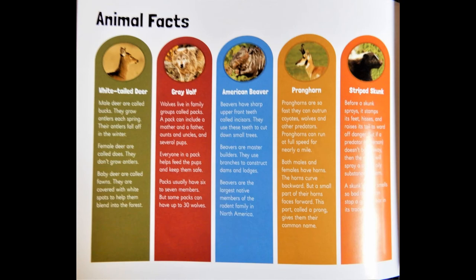Pronghorn: Pronghorns are so fast they can outrun coyotes, wolves, and other predators. Pronghorns can run at full speed for nearly a mile. Both males and females have horns. The horns curve backward, but a small part of their horns face forward. This part, called a prong, gives them their common name.